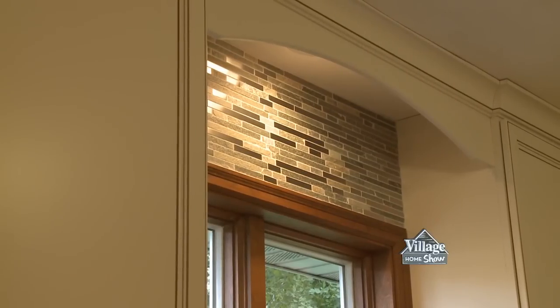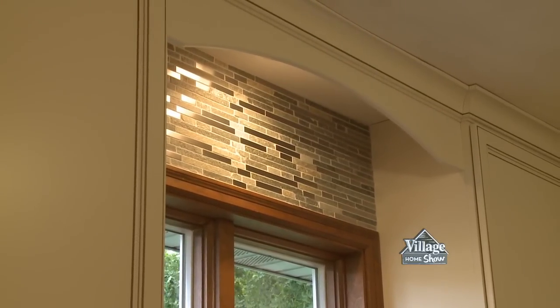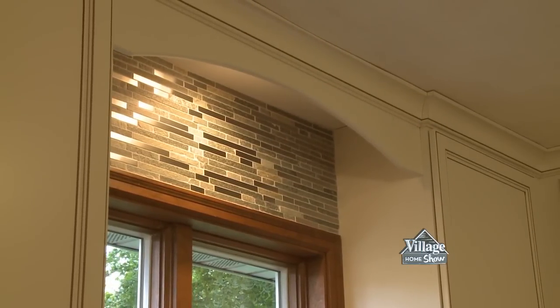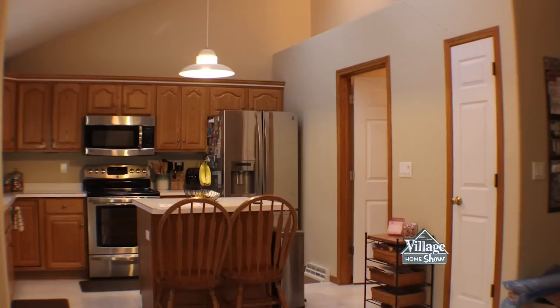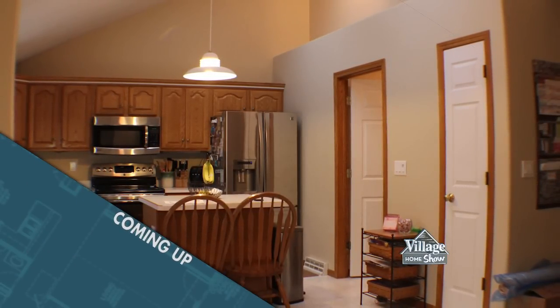As a designer, my favorite detail about this tile is right above the sink. Tiling the small area between the valance and the window trim is a perfect example of how one small detail can take your space from one level to the next. When we come back from a short break, we're going to show you the reveal of Jersey's new kitchen — you will not want to miss it.